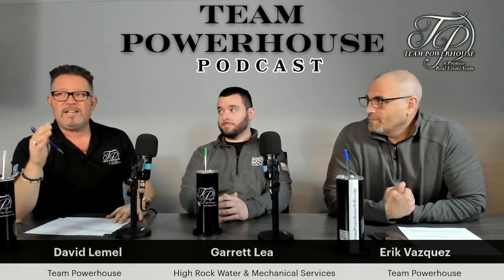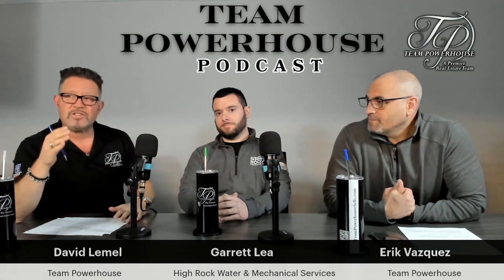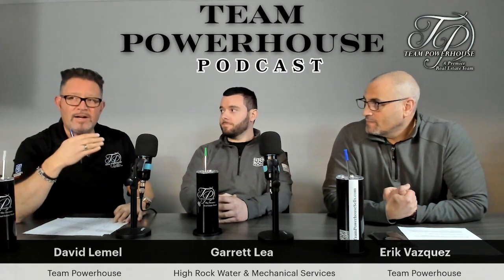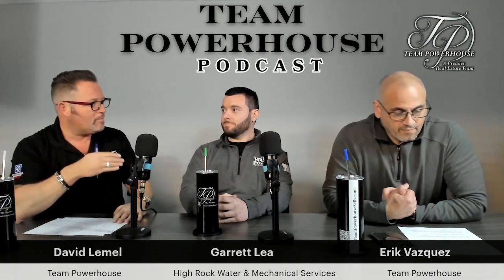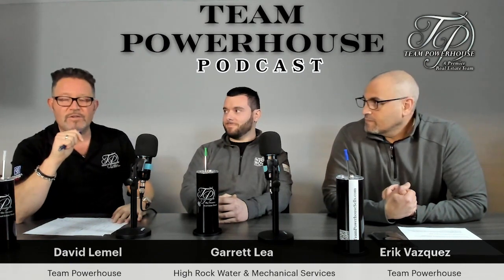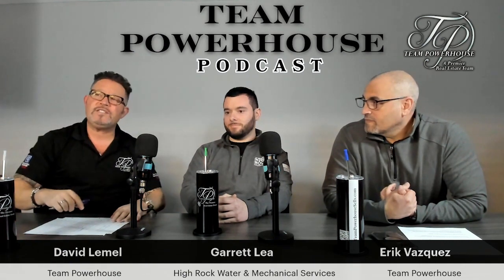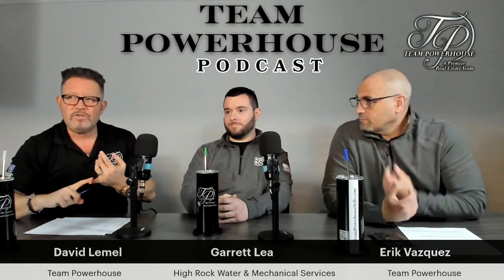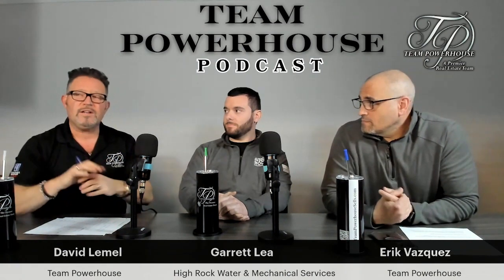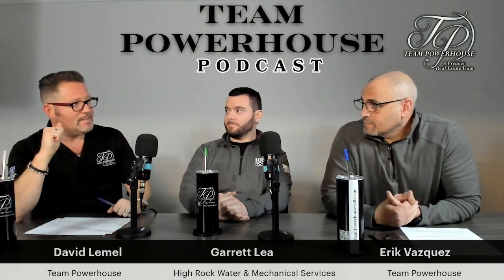Do not hesitate. And if you miss the show and watch it later and want to ask questions, tag Garrett and also High Rock Water Mechanical so he can see the questions later on too. Before we get started, make sure to follow us live on YouTube — Team Powerhouse Real Estate — Instagram, Facebook, Rumble, Spotify, Apple Podcast, Google Podcast, and so much more.